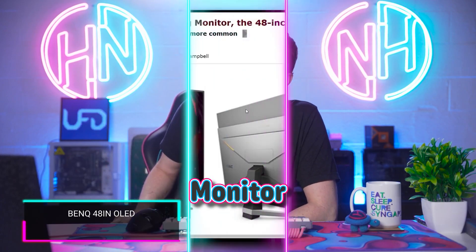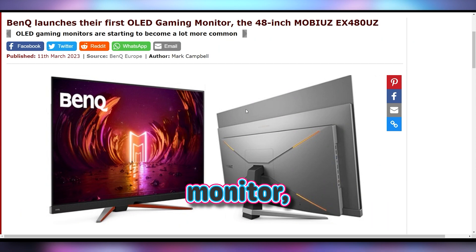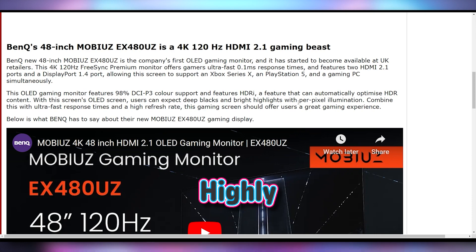I want to play Fortnite on this monitor. BenQ announcing their Mobiuz 48-inch OLED gaming monitor, which happens to look fantastic, if I do say so myself. I'm talking about it because BenQ, highly known in the gaming monitor industry, and this first OLED coming from them has a pretty decent spec sheet.